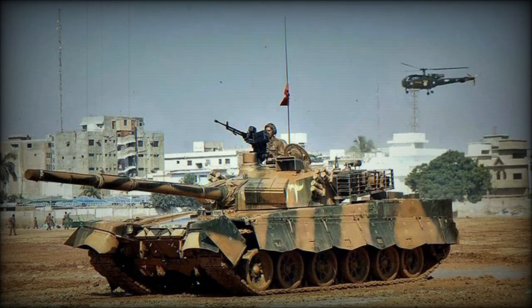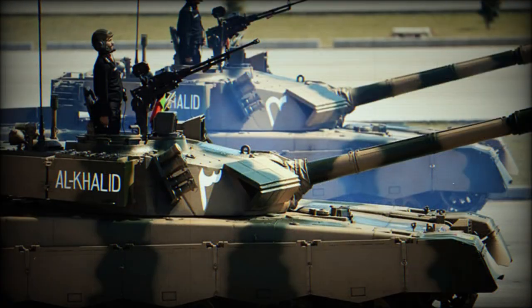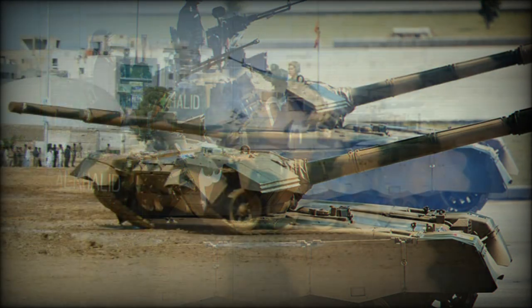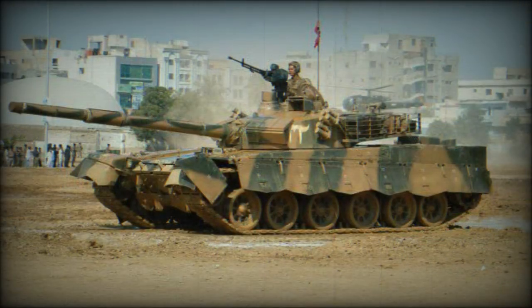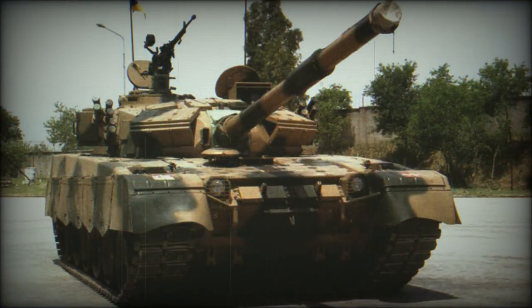The Al Khalid main battle tank was jointly developed by China and Pakistan. It is a further development of the Chinese Type 92 tank, which was not accepted into service with the Chinese army. In the late 1990s it was marketed for export as the MBT-2000. Pakistan acquired the production license of this MBT.